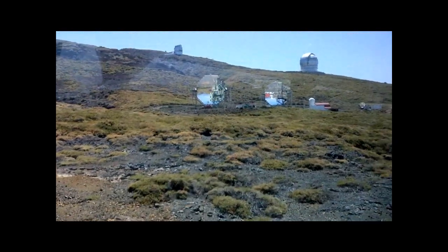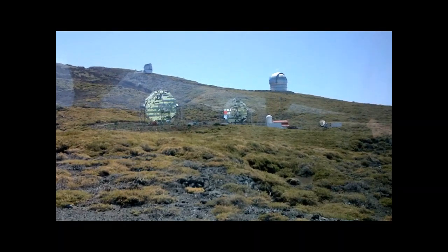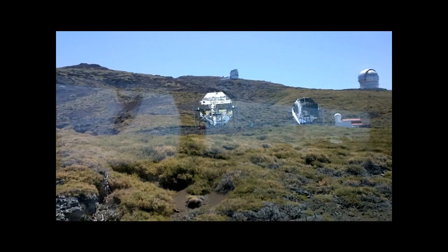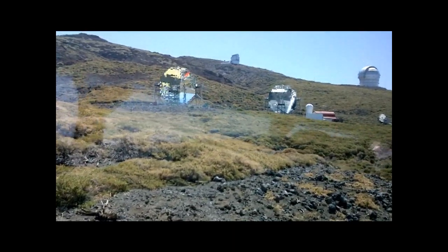On your left, the MAGIC telescopes — the Cherenkov telescope experiment. Later we will revisit the town of them, no problem, we can take a lot of those pictures.